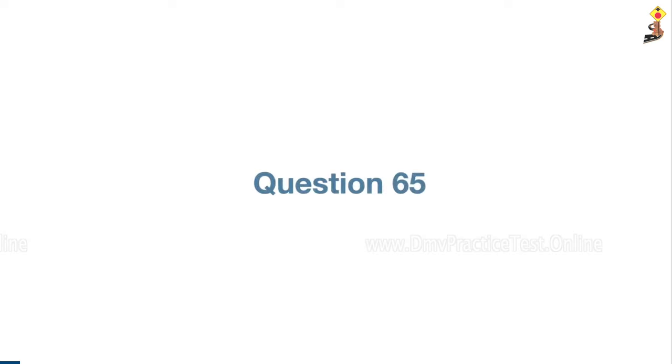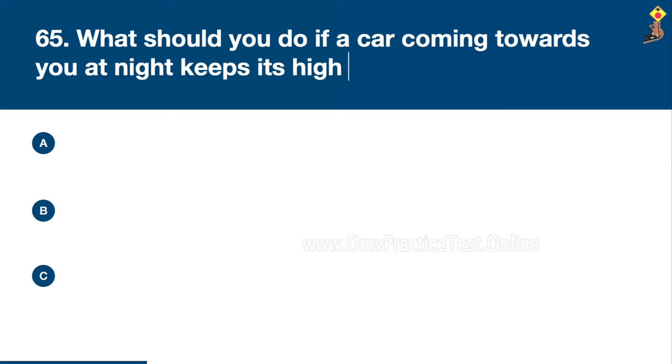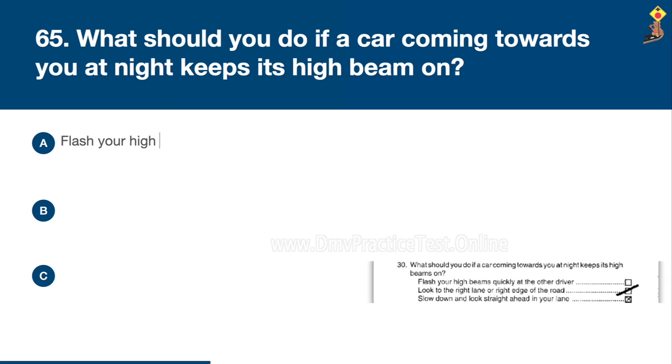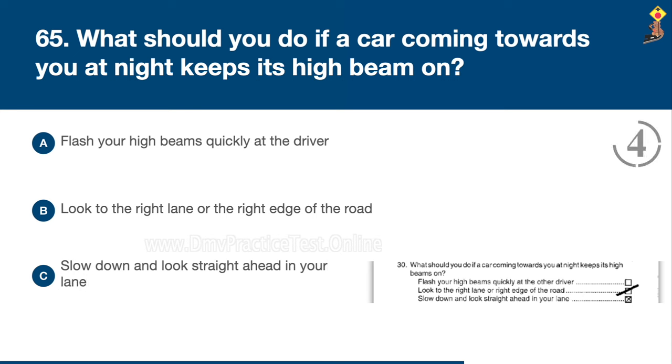Question 65: What should you do if a car coming towards you at night keeps its high beam on? Flash your high beams quickly at the driver, look to the right lane or the right edge of the road, or slow down and look straight ahead in your lane. Congratulations, the correct answer is B: look to the right lane or the right edge of the road.